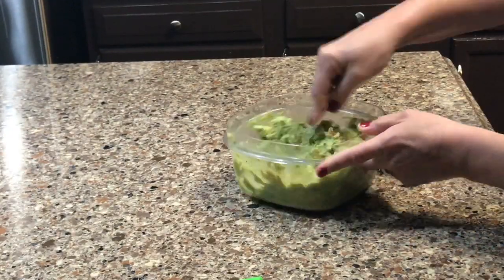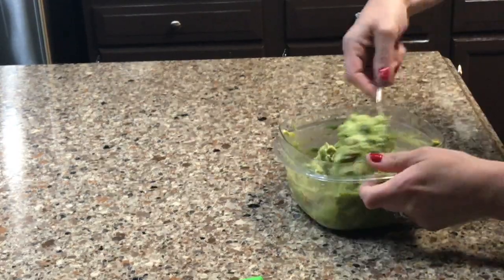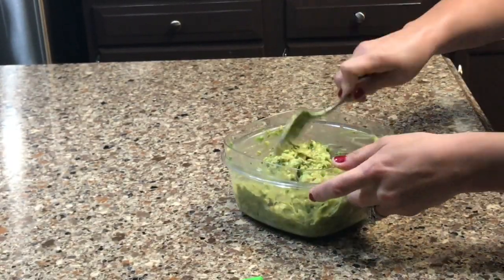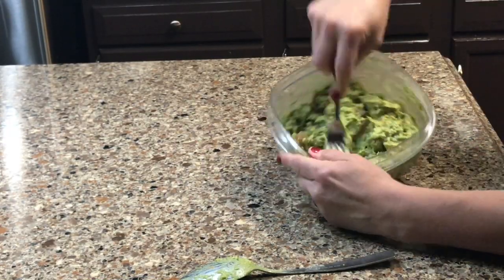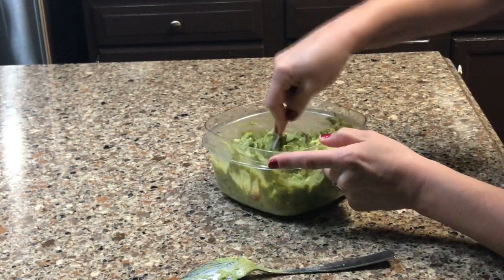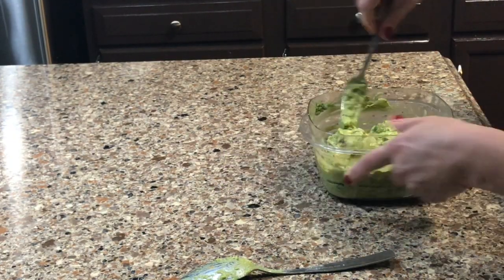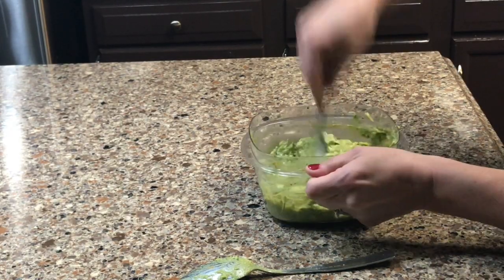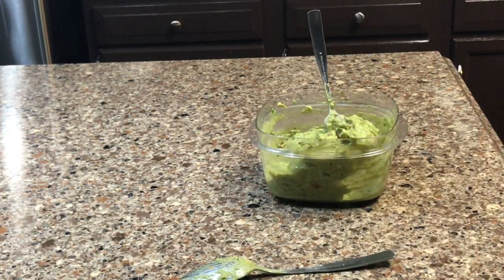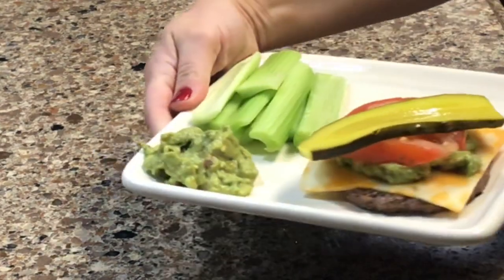While I'm preparing the guacamole, my husband is cooking our burgers off screen to keep the video shorter. Today it's raining so we pan-fried the burgers on the stove and added cheese. Once everything is complete, I put the cheeseburger on a plate — it's an 80/20 burger with a slice of Colby jack cheese and guacamole on top, with a side of celery. The macros are fats at 73%, proteins at 22%, and carbs at 5%.